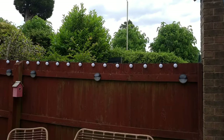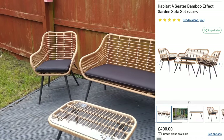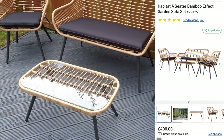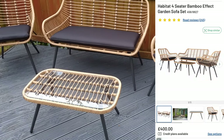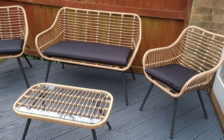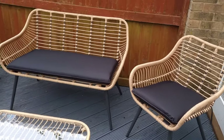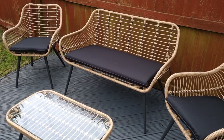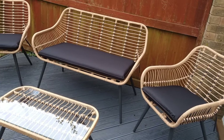My second bargain I could not quite believe. Apologies for any background noise — I'm just on the road. This is the second item I got and I got this at the weekend — a massive saving. This is the Habitat four-seater bamboo effect garden sofa set. In stock on the Argos website, you could buy it now online for £400. The exact same item — I paid £149.99. I could not believe it. I wasn't going to get garden furniture this year because I couldn't afford it. I was thinking there was no way I'd be able to spend any kind of big money on garden furniture.